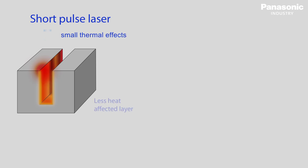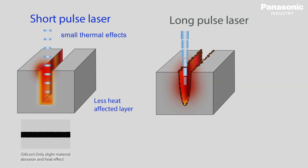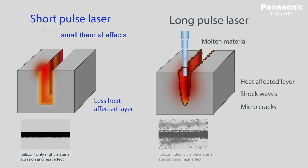Thermal effects by the LP-RV short pulse laser on the work pieces are very small, so the risk of burning, discoloration, or deformation due to heat is minimized. Nevertheless, it is possible to make permanent and accurate markings for traceability.